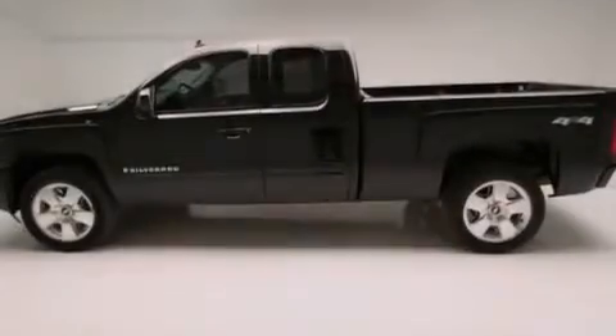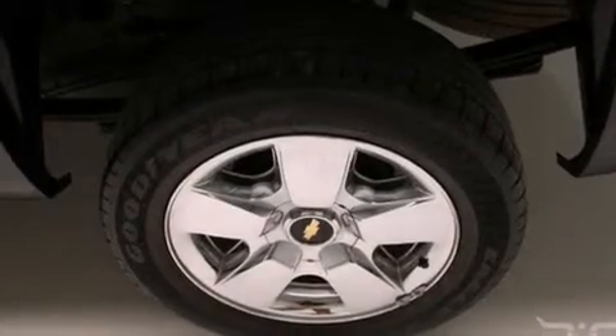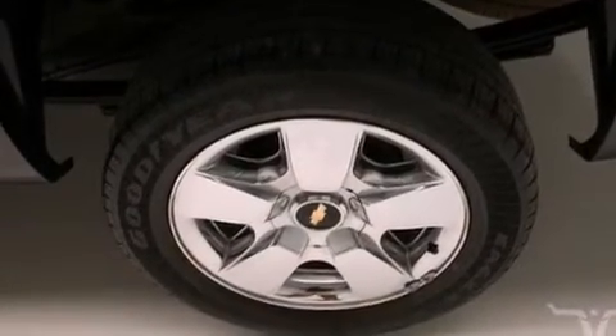Air conditioning with automatic climate control, cruise control, a sliding rear window, dual cargo area lights, and a rear-view camera.